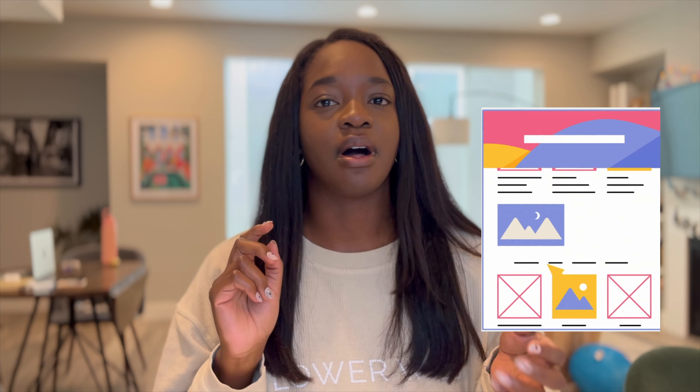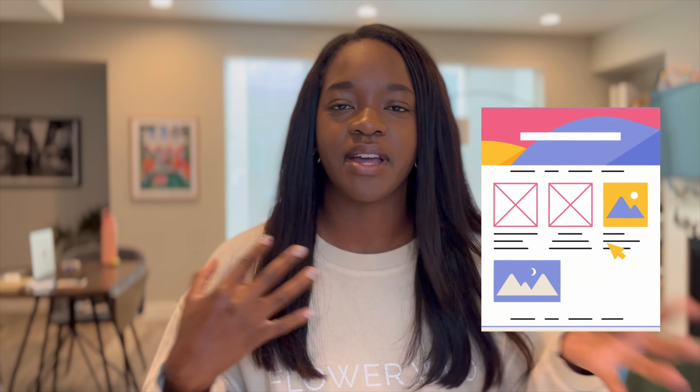So make sure that you are auditing your own portfolio — you are testing the links, loading them on mobile, on web, on tablets — whatever you can to make sure that everything is looking good across the board. You don't want to give the impression that you do not value the user experience, because that is a huge red flag.